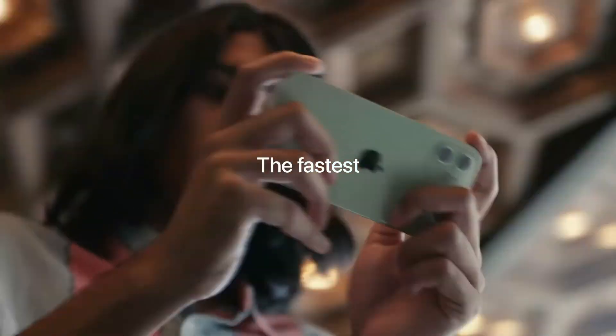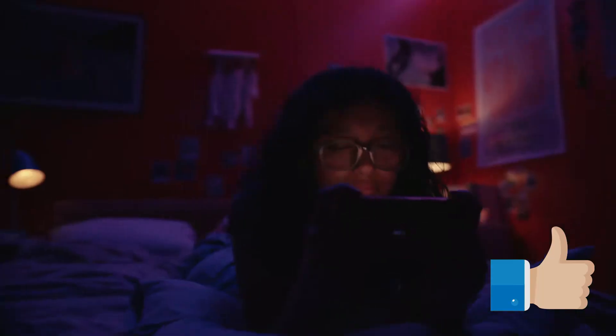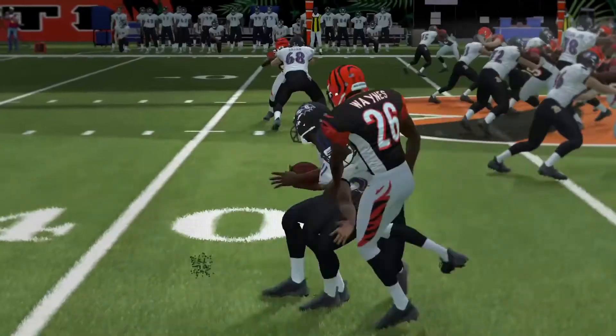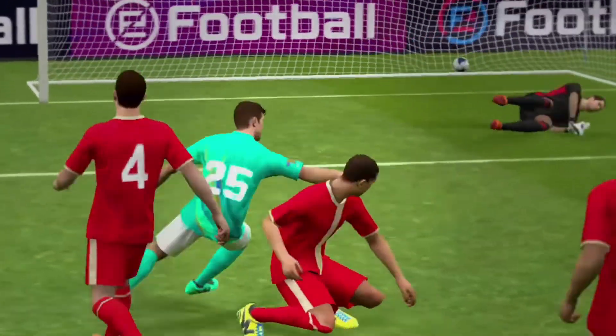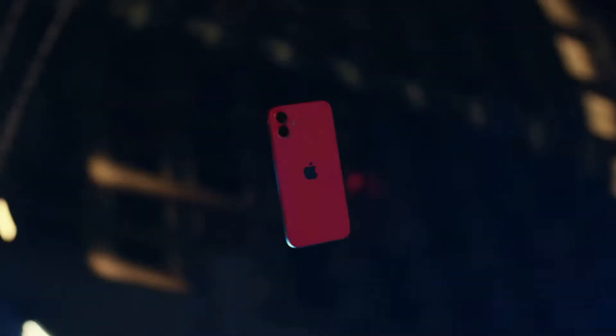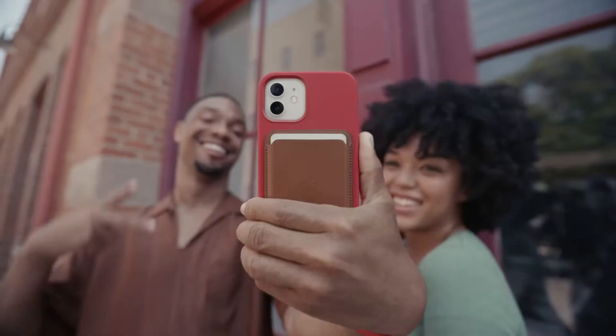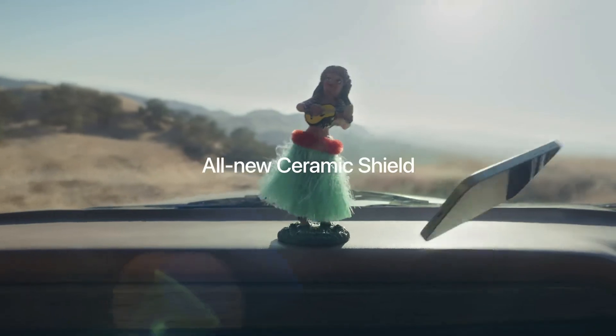Apple has done a good job with both these smartphones, and thumbs up for that. I would recommend getting the iPhone 12 mini if you are shopping with a tight budget, because it definitely delivers for the price. But if you have $100 more, then the iPhone 12 is not a bad option — it brings a bigger screen, lighter weight, slightly better resolution, and better battery life.